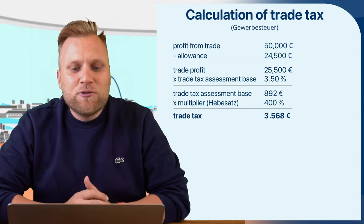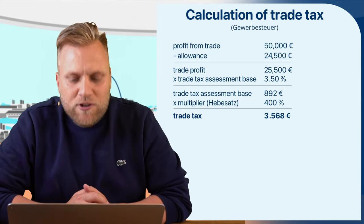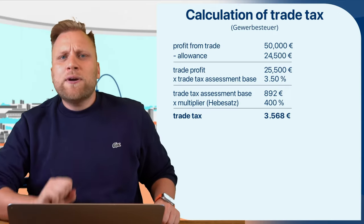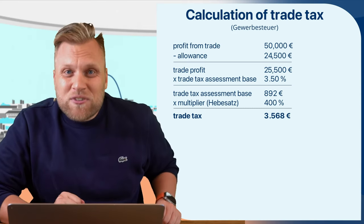As a business owner, I must pay 3,568 euros in trade tax with a 50,000 euro profit. That sounds quite unfair when I have to pay around 3,500 euros in taxes that freelancers don't have to pay.